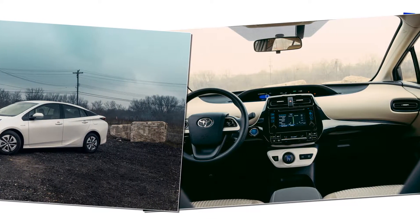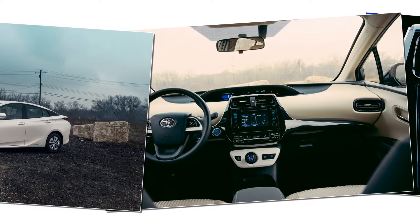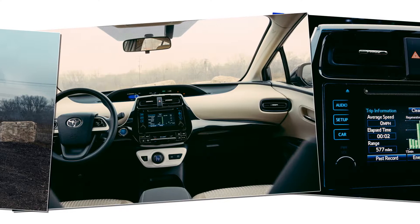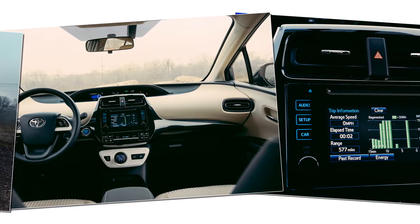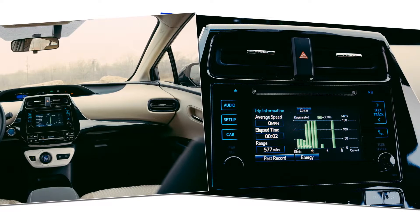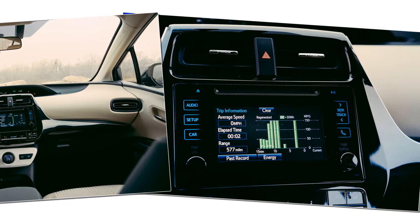The family now includes six trims: Prius 2, Prius 2 Eco, Prius 3, Prius 3 Touring, Prius 4, and Prius 4 Touring. The previous entry-level Prius models live on for 2016.